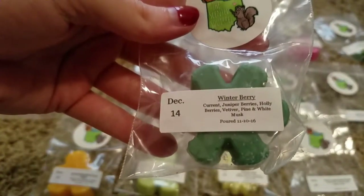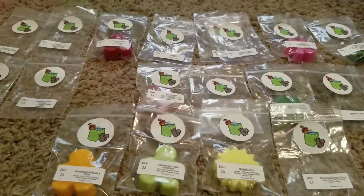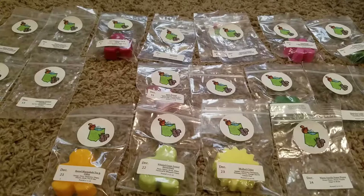Day 14, Winter Berry — Currant, Juniper Berries, Holly Berries, Vetiver, Pine, and White Musk. This one's good. It's a little bit musky, and then you get kind of that berry scent. That's a good one.